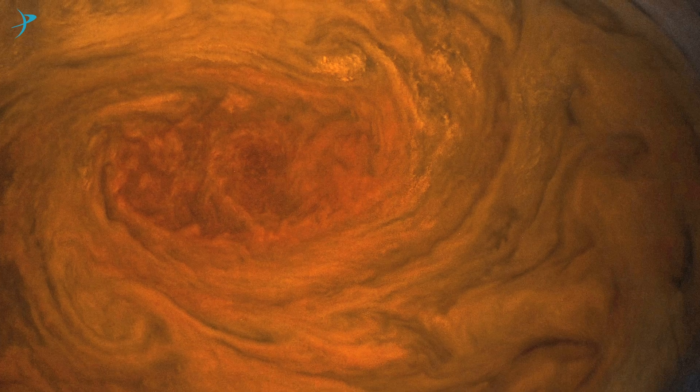Earlier this month, the Juno spacecraft made its closest ever flyby of the Great Red Spot on Jupiter. This giant storm may be 350 years old, but it's the closest view we humans have ever gotten of it. Take a look at some of these spectacular images.